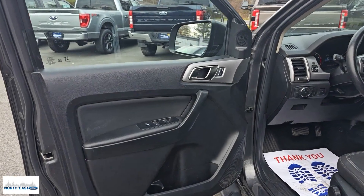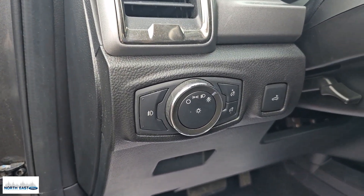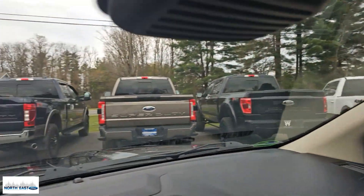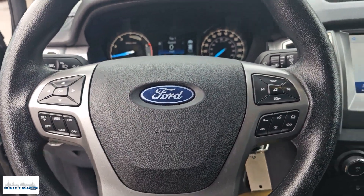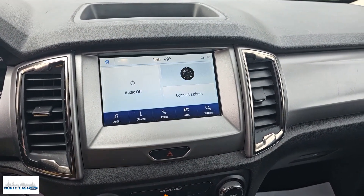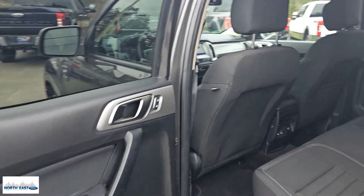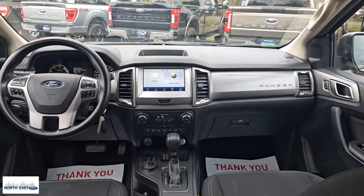Athletic agility meets efficient capability in this versatile Ranger. Take it out for a test drive and see for yourself. Our professional staff looks forward to giving you excellent service. We'll see you next time. Thank you.